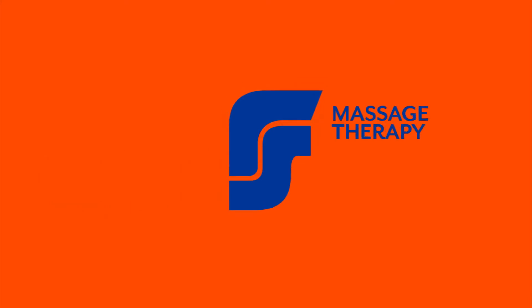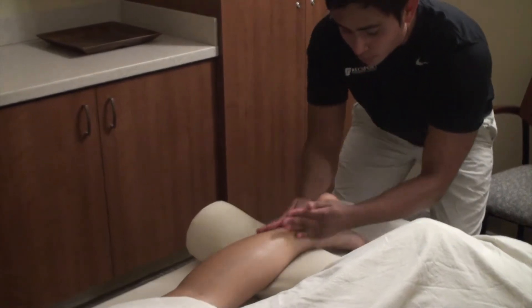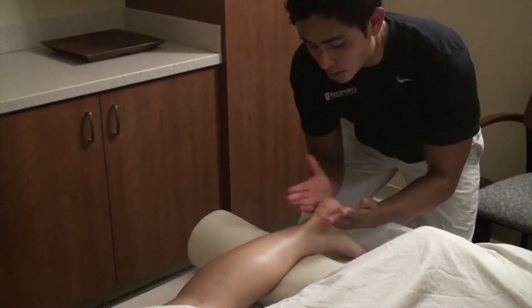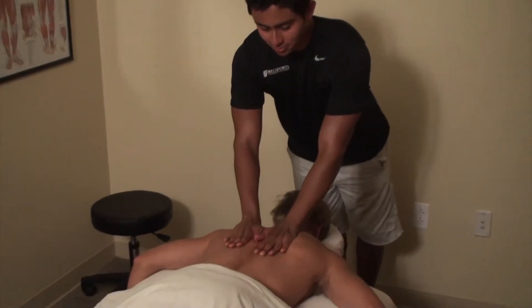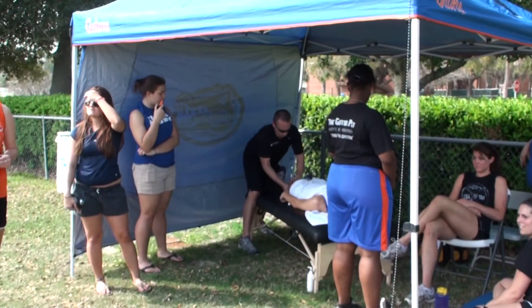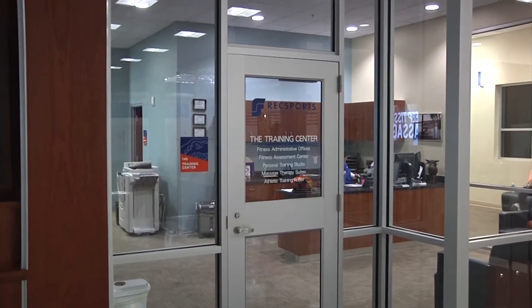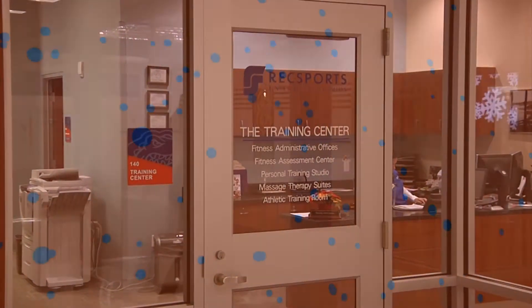The massage therapy program offers students and Rec Sports members a place to receive therapeutic bodywork at a reasonable price. Therapists on staff are licensed within their field of expertise. Several different types of massages are available ranging from sport massage to Swedish massage. 30-minute and one-hour massage sessions are available, and massage therapy packages are also available for purchase. Visit or call the training center located inside the Southwest Recreation Center to schedule your appointment today.